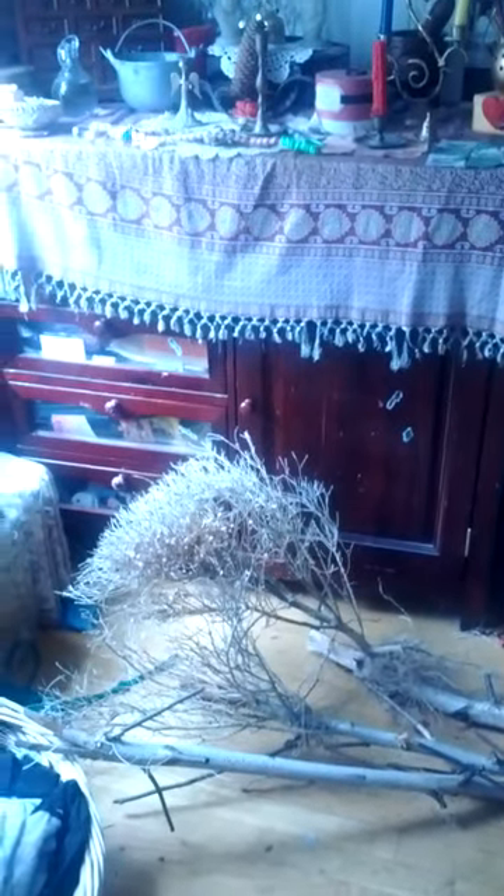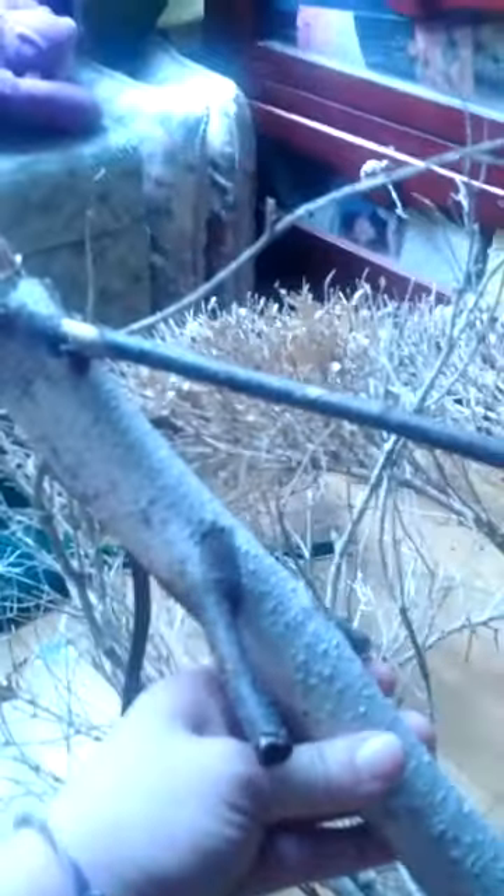Hello, it's Kristen. I am in total besom-making mode right now. I have been collecting the handles for a while, and today I found these beautiful birch handles. I'm going to need to clip these little extra twigs off of them, but I thought they are going to make beautiful brooms.